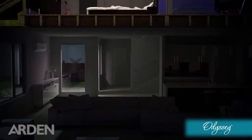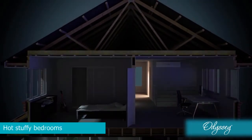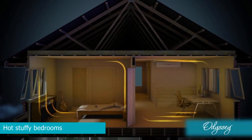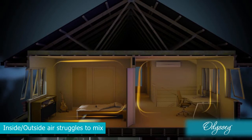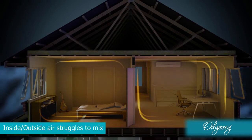As hot air rises, the heat is often felt most in your bedrooms, making for an uncomfortable night's sleep. Open windows don't provide much relief as cooler outside air doesn't easily mix with hotter inside air. And air conditioners can be noisy and dry out the air.